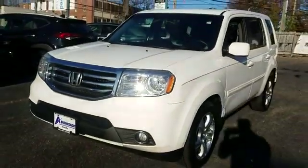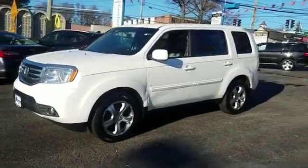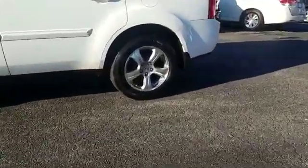2014 Honda Pilot. This SUV offers space as well as power and performance. It was cleverly designed with details that delight any driver,